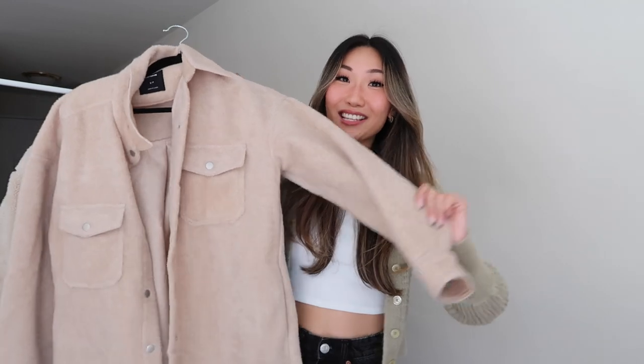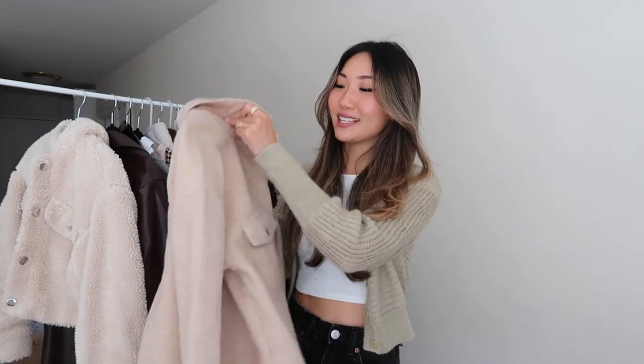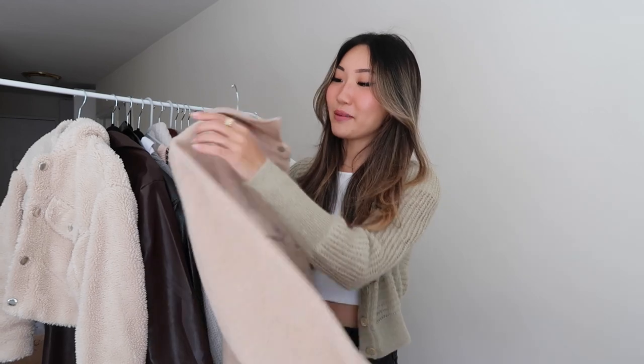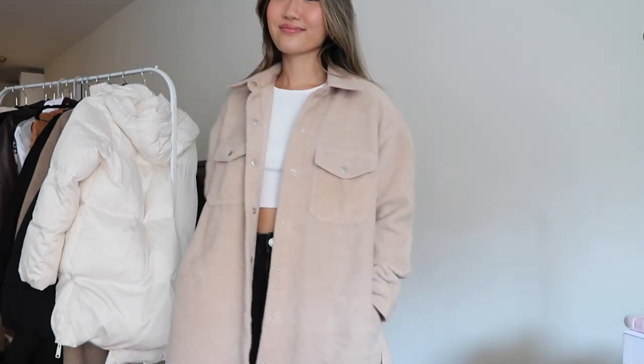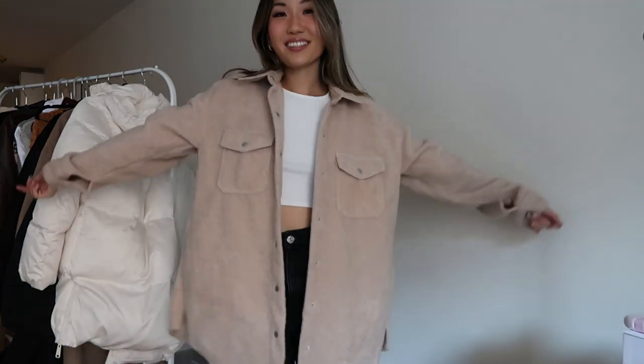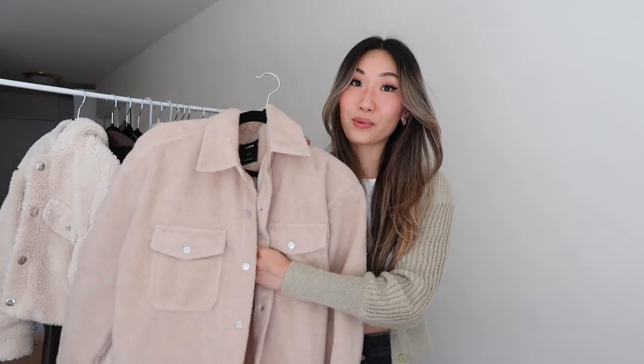First is the shacket. I've talked about this in previous videos, but I've been seeing this whole trend of a shirt jacket being very trendy during the fall. If you have a more mild winter, you can definitely get away with wearing this. It's so cute and comfortable. This one I have is on the thicker side — it's around mid-November and New York isn't freezing, so I can still get away with it if I layer more underneath. I absolutely love it — so comfortable and cozy.